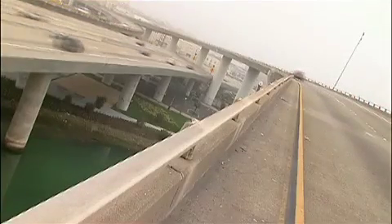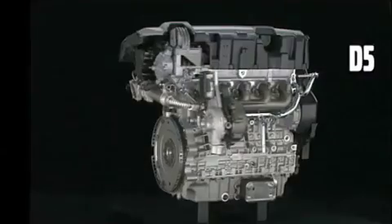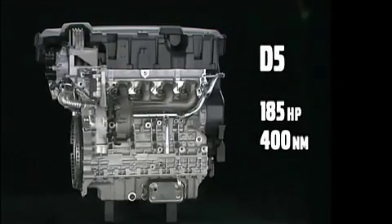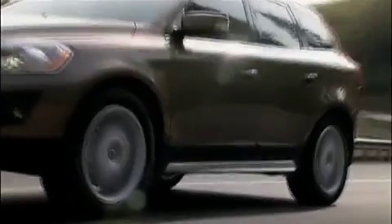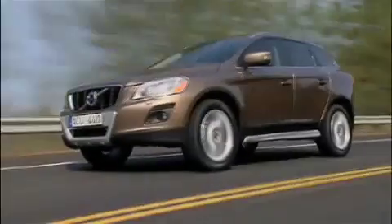The T5 turbo diesel is an extremely energy-efficient engine, with very high power and comfortable characteristics, delivering 185 horsepower and 400 newton-metres of torque. The T5 engine can be combined with a 6-speed automatic Geartronic gearbox, which has been specially designed to handle high torques.